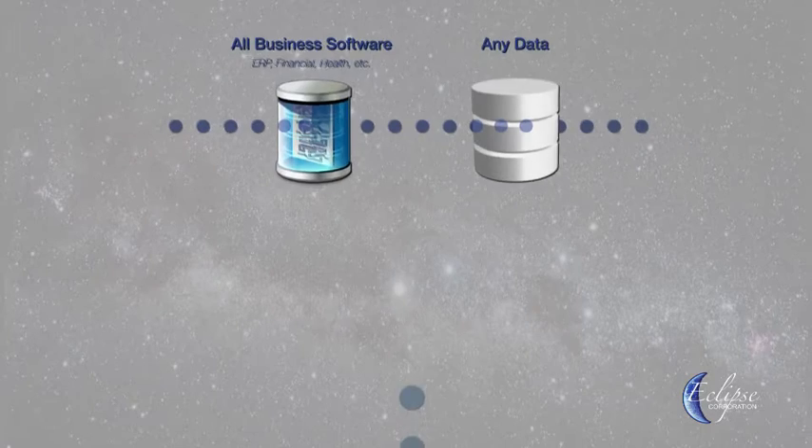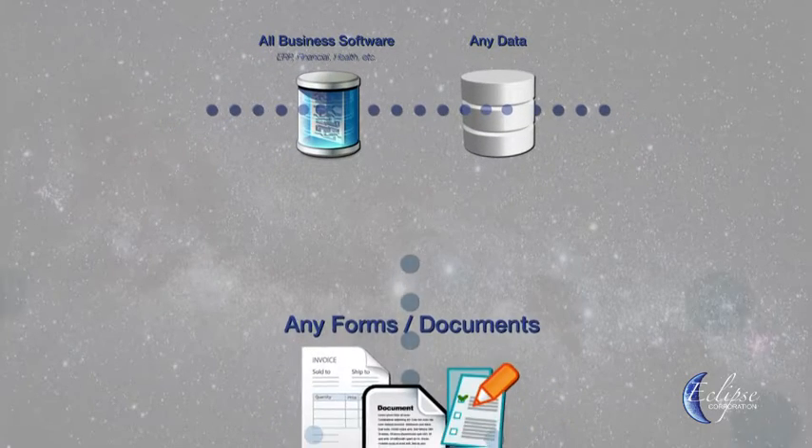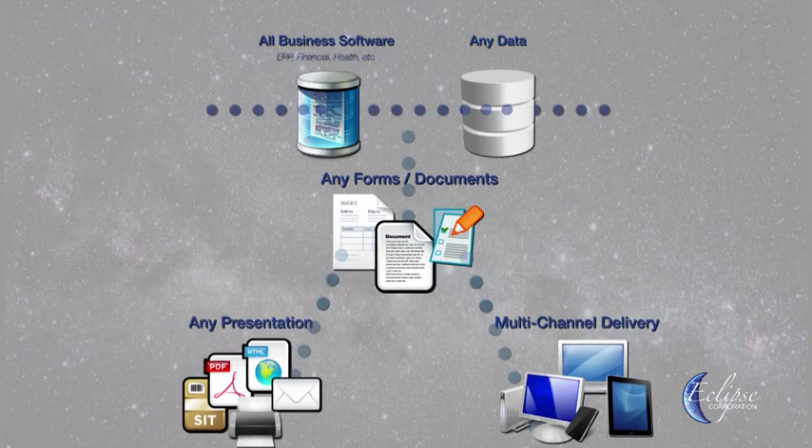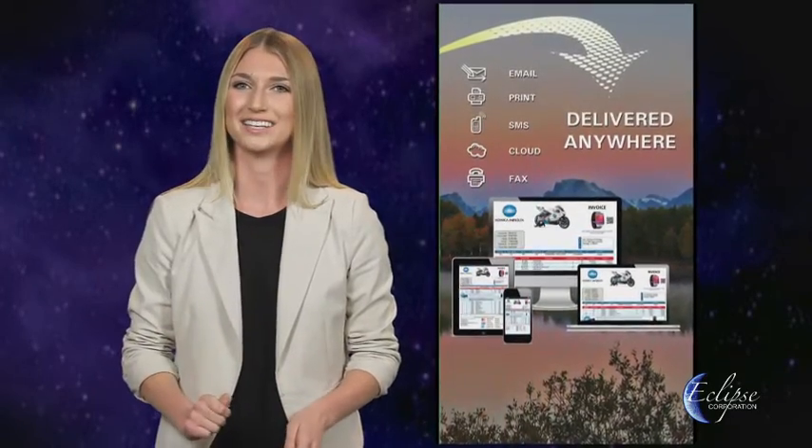No matter what software you are using, we can merge data from any business application, from any business software, any form or document, and also create HTML5 and PDF fillable forms. We have the ability to design and deliver any document anywhere, anytime, any way you want it. Dock Origin provides everything you need to design, present, and deliver impactful business communications.